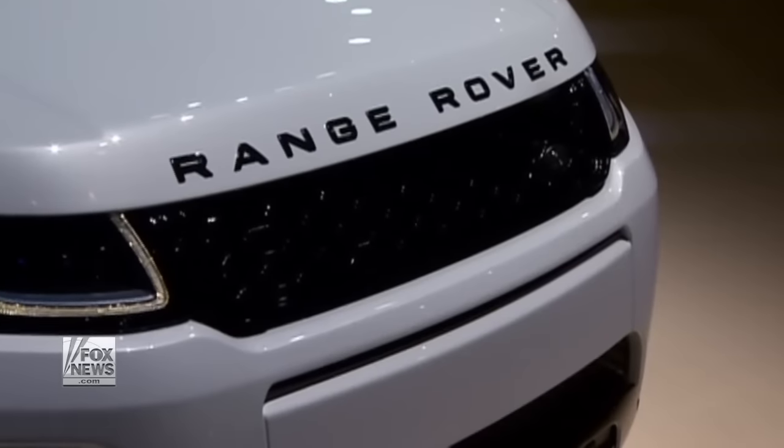We're all about creating compelling stories, vehicles that are desirable. They're not ordinary. They never have been, and they never will be.